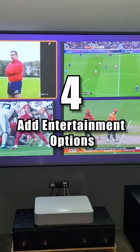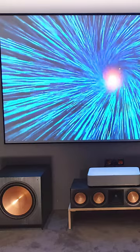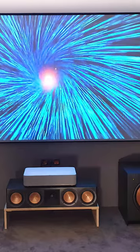Number 4: Add entertainment options. Add entertainment options that reflect your interests, such as a TV, sound system, gaming console, or pool table.